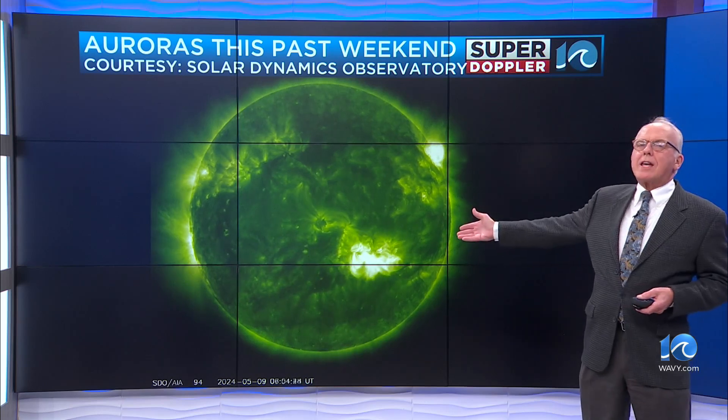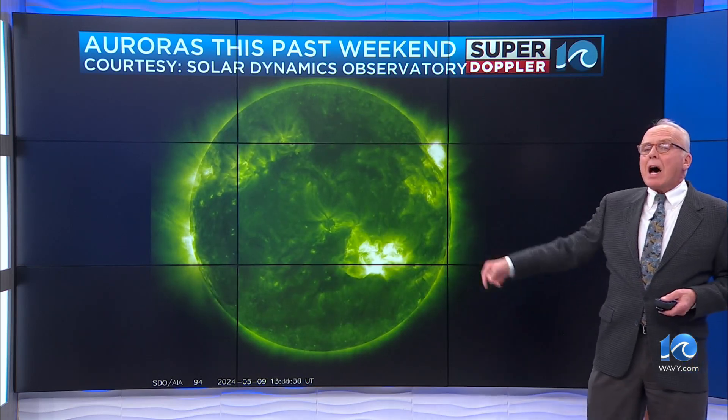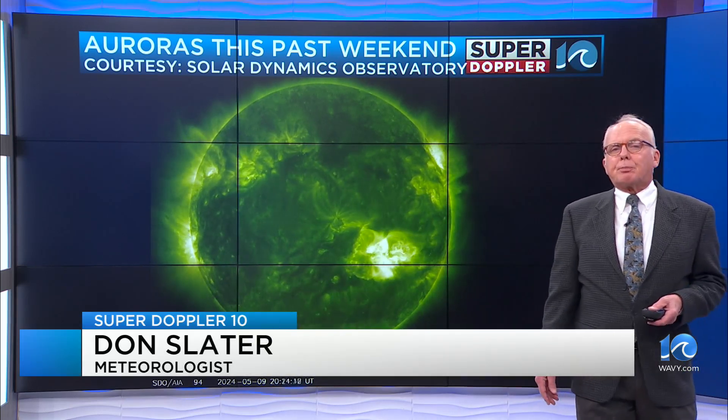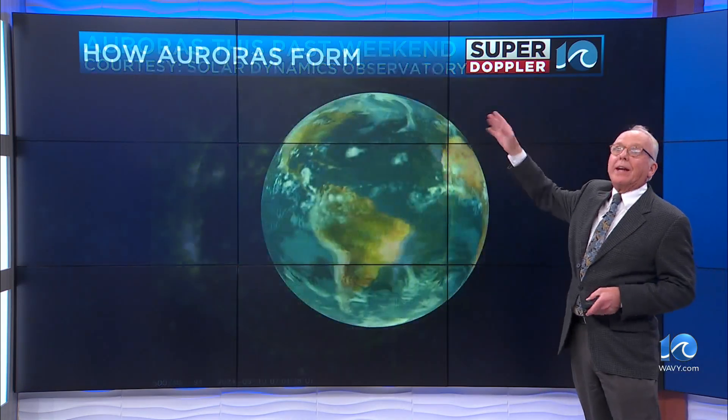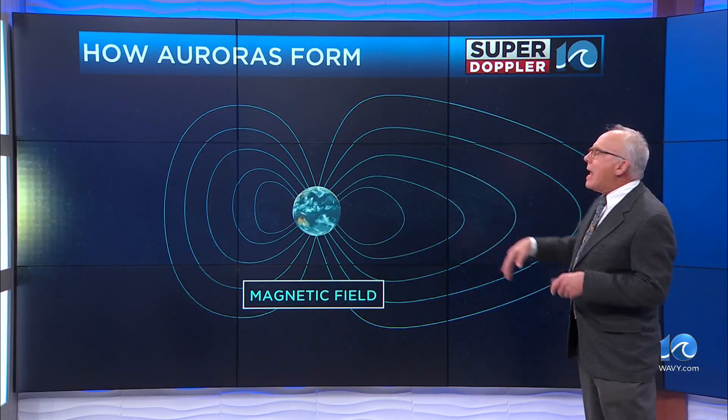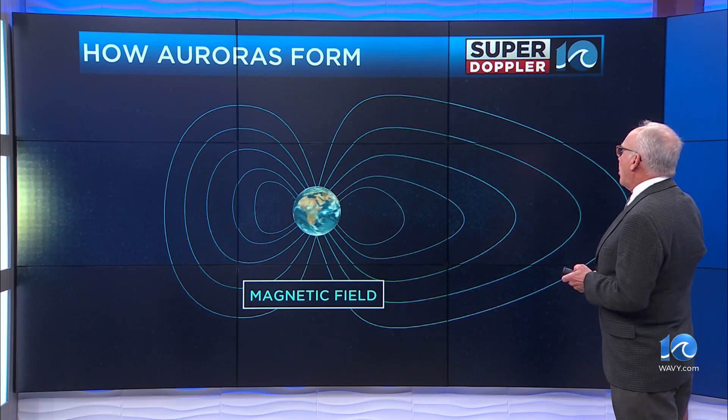This was the biggest event in over 20 years as far as sunspots and solar activity, and of course auroras over the weekend — if you could see them, that was the problem. I want to show you what's going on with how auroras form.